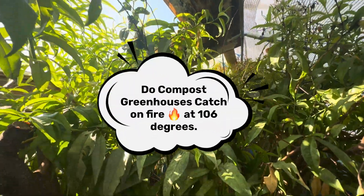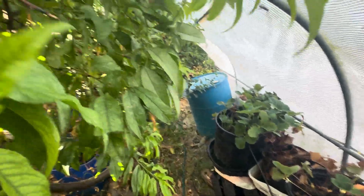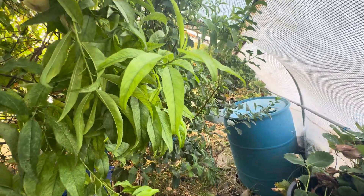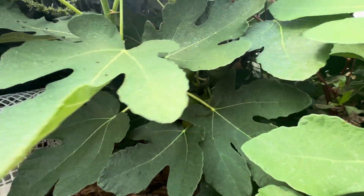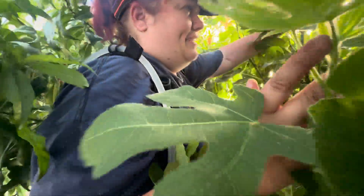I feel like I'm on the Jungle Cruise. Look at this — this is unbelievable. I want you all to share this video with your friends. This is really neat stuff. 106 degrees. Look at all the figs. There is a whole big bunch of them right there. This is like Adam and Eve.